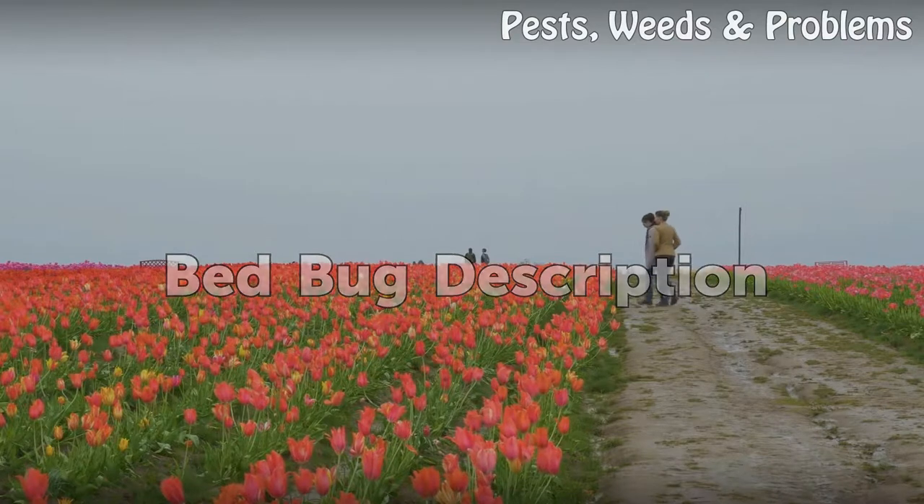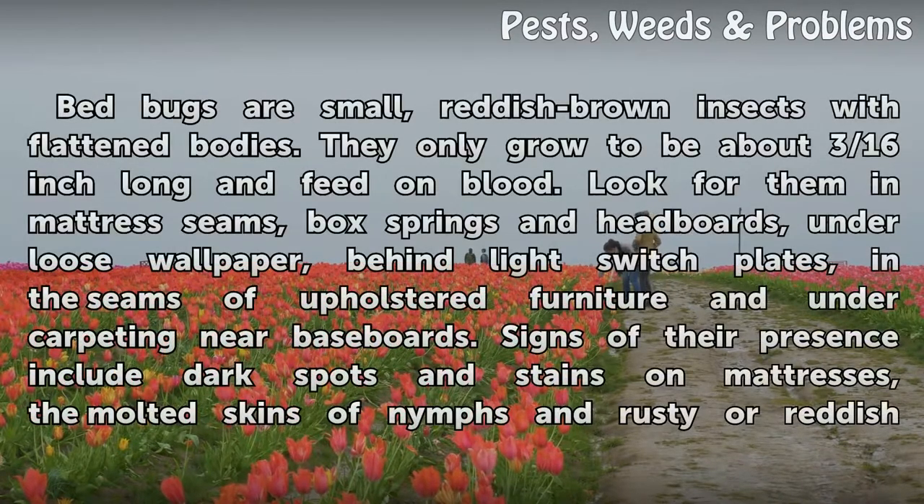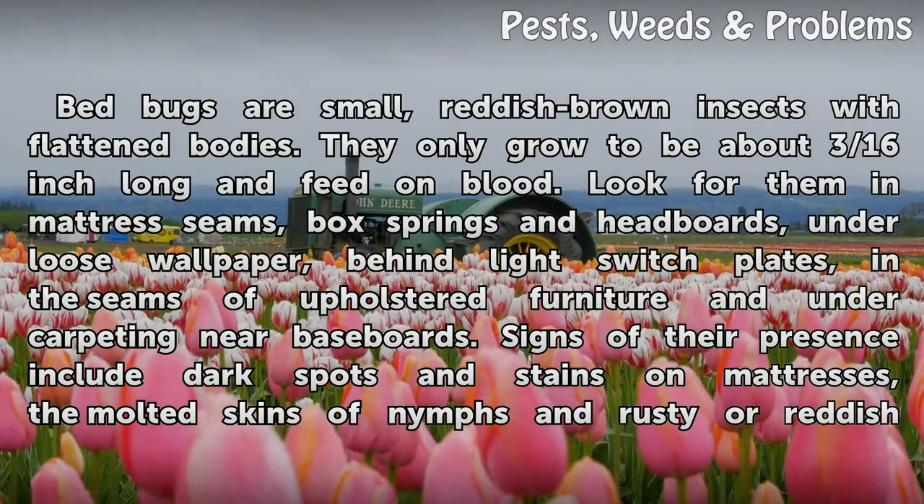Bedbug Description. Bedbugs are small, reddish-brown insects with flattened bodies. They only grow to be about 3/16ths of an inch long and feed on blood. Look for them in mattress seams, box springs and headboards, under loose wallpaper, behind light switch plates, in the seams of upholstered furniture, and under carpeting near baseboards.